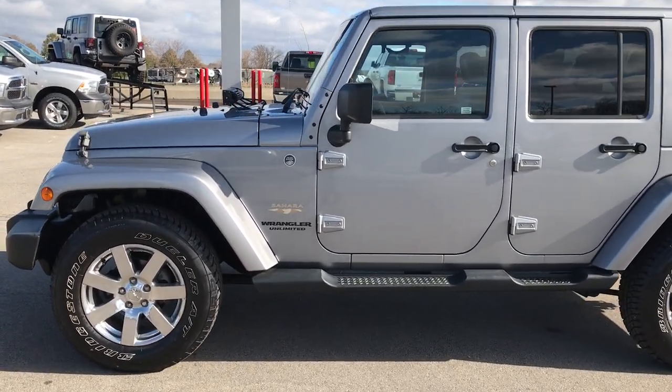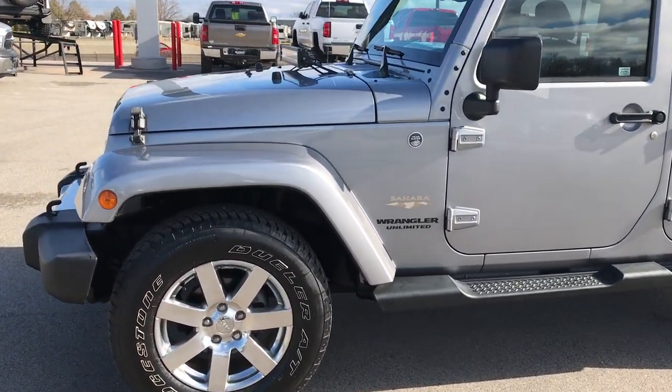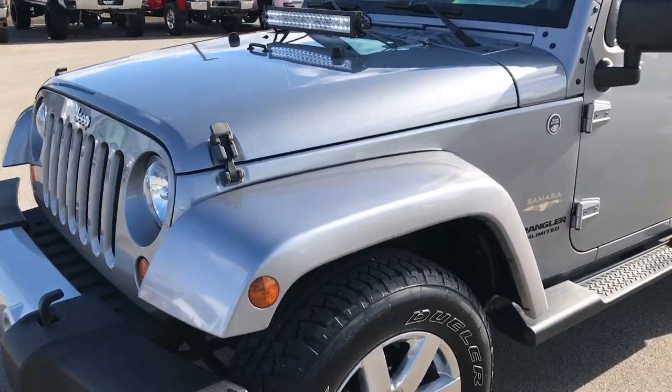This is stock number 9298. We are here at Summit Automotive in Fond du Lac, Wisconsin, your new and used Wrangler headquarters.